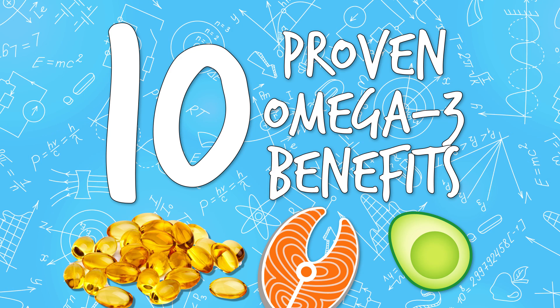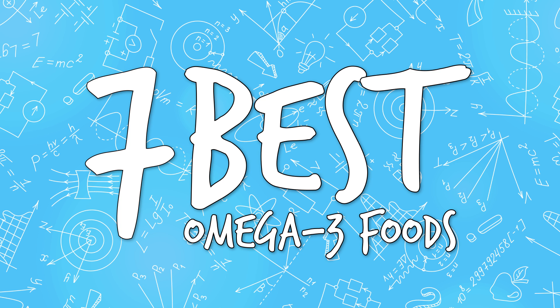On this video, we're going to be looking at the 10 proven omega-3 benefits and the 7 best omega-3 foods.